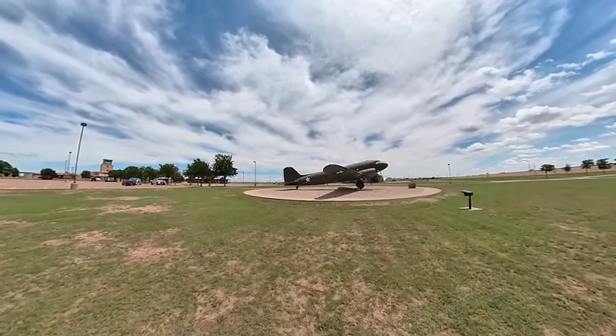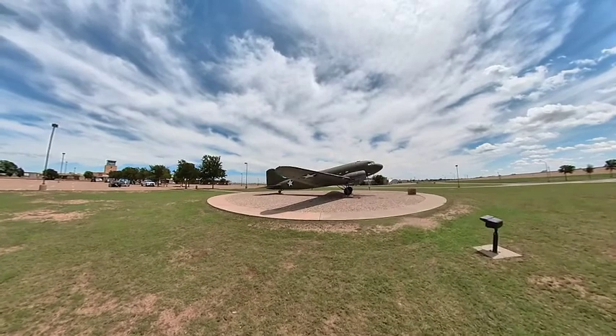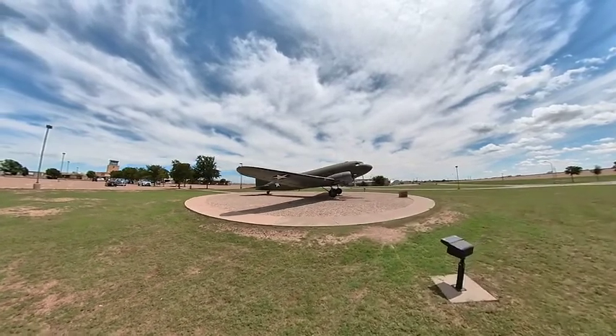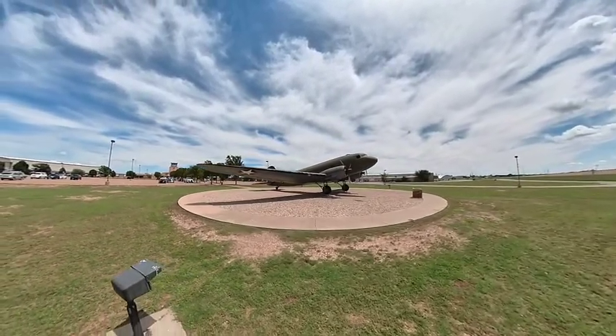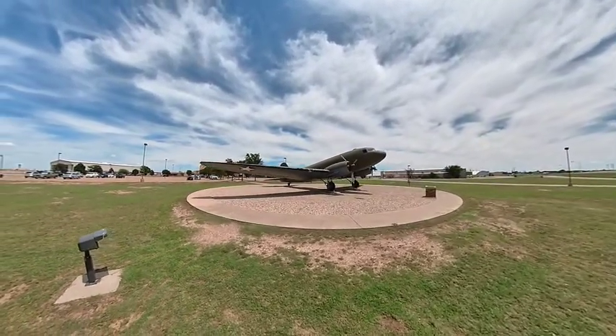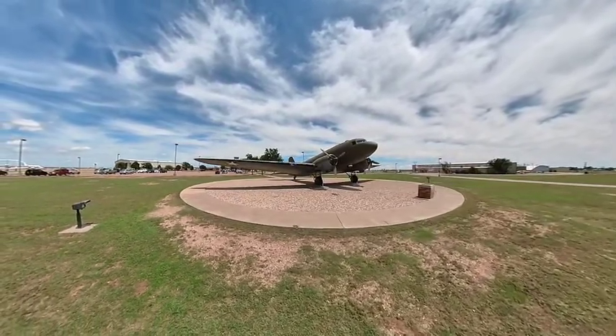I'm going to go ahead and just lift this up and let you look around it a little bit. I'm going to look around it.